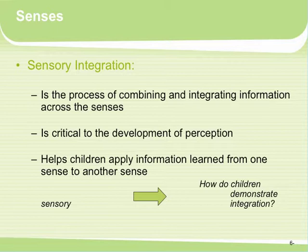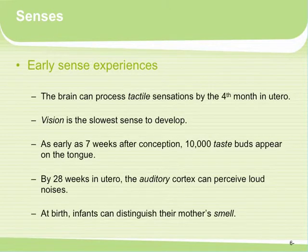How do children even demonstrate integration? Well, there are really early sense experiences. The brain can process tactile sensations by the fourth month in utero, meaning the infant can actually feel things. I even remember when I was very close to the end of my pregnancy, I would poke my finger in and I could feel kicking back — so there was some tactile relationship already forming in utero.